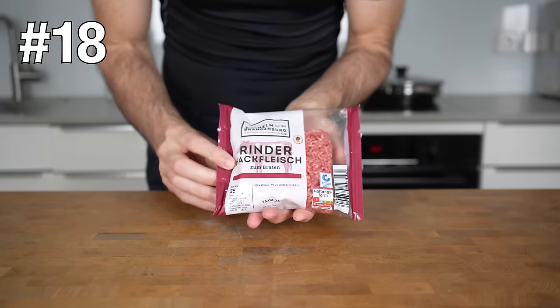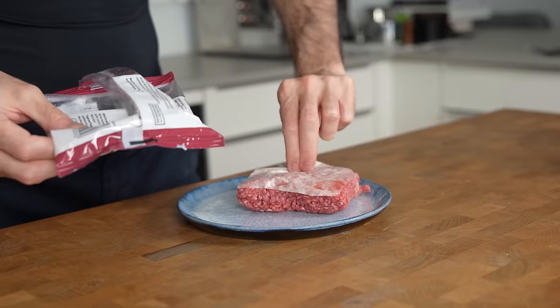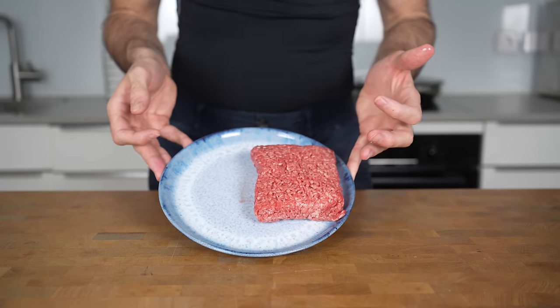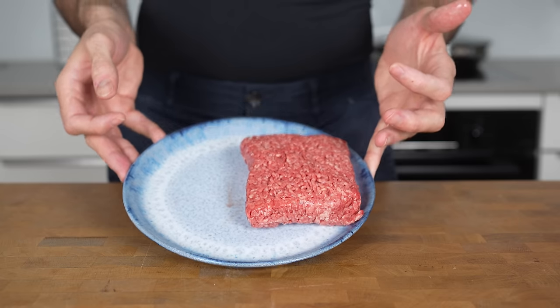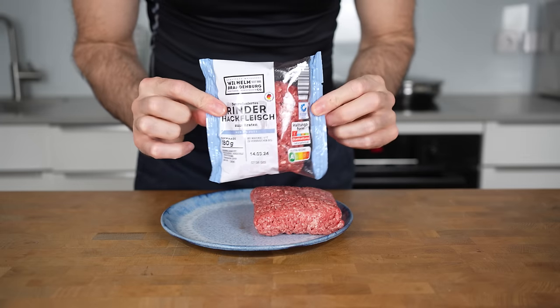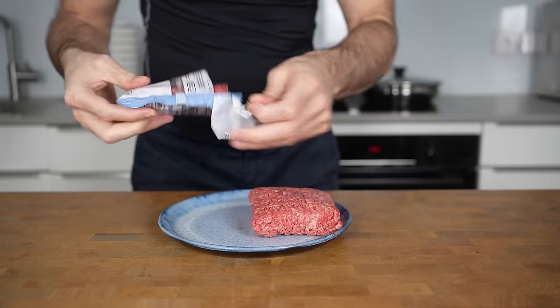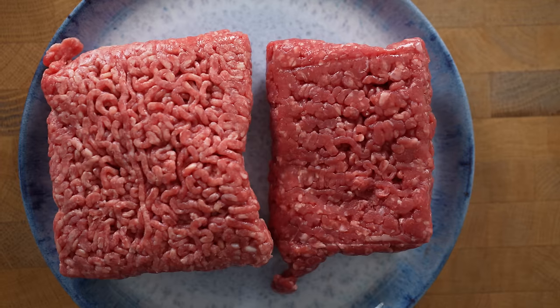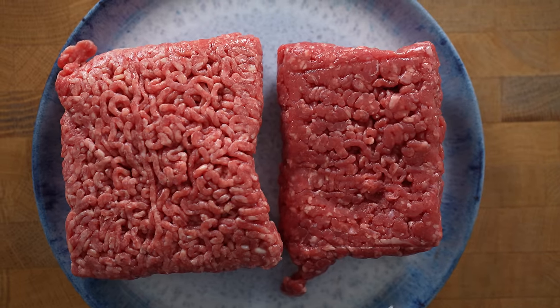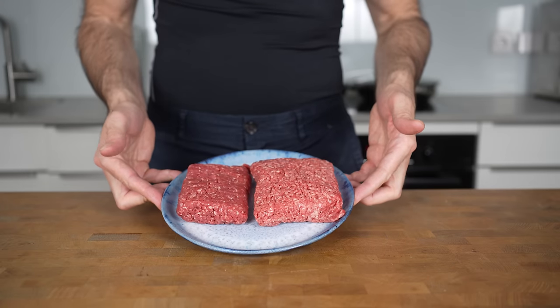Ground beef is probably something everyone eats once or twice a week. If you buy the regular one you will most likely get one that has 20% fat and about 250 to 300 calories per 100 grams of meat. But there is ground beef called extra lean — it only has 5% fat, which reduces the calories by half. You can spot the much more red color of the meat, and in my opinion it tastes pretty much the same.